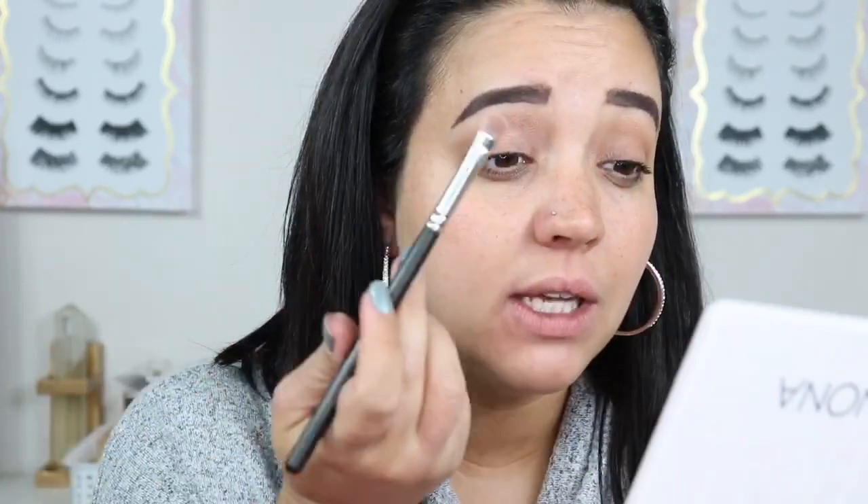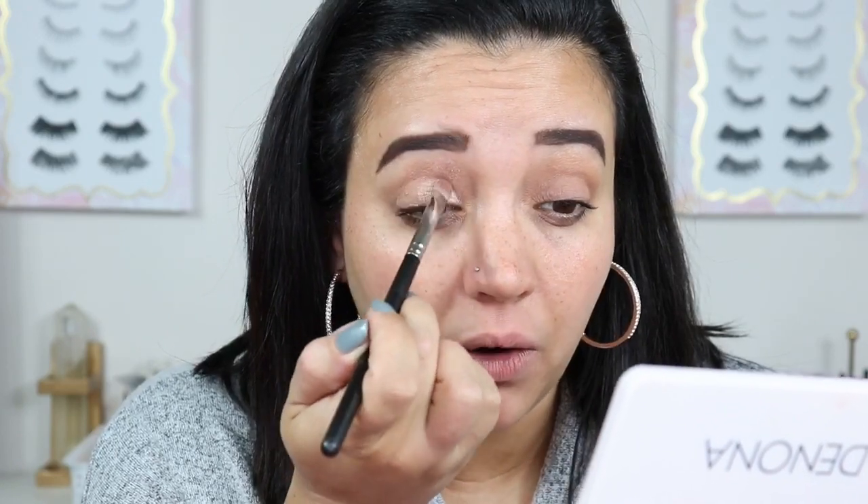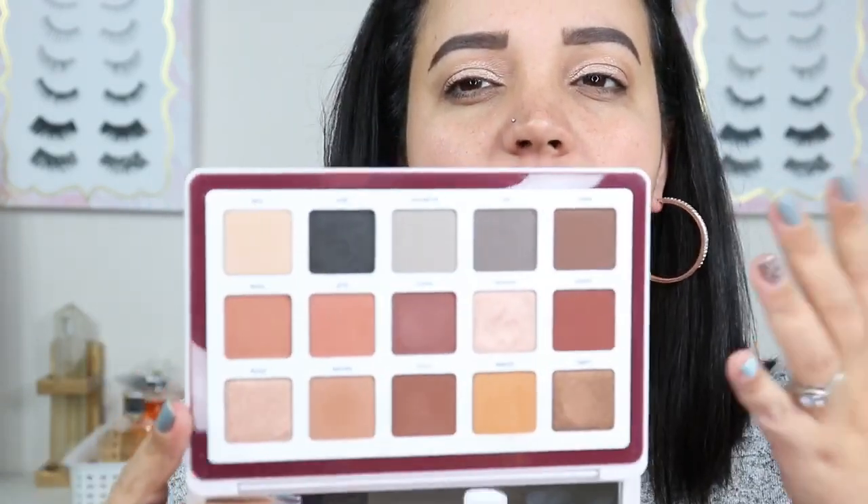This is just an easy go-to glam look. I'm taking that shimmer and placing it on the lid from the inner corner over to the middle. These shadows are beautiful — they place really nice and the brush doesn't have to be wet. But again, it's a beautiful palette but kind of really unnecessarily expensive. Now that I have that shimmer laid in from the inner corner up to almost the edge, I'm going to take a dark brown. If you don't have this palette, just find yourself a dark brown — which is going to be Seed for me.